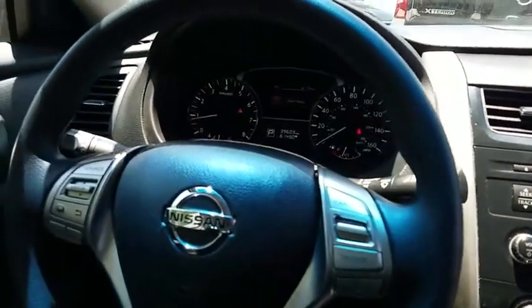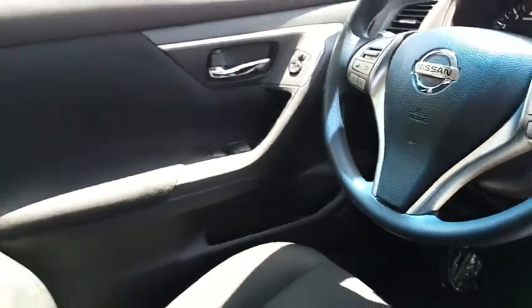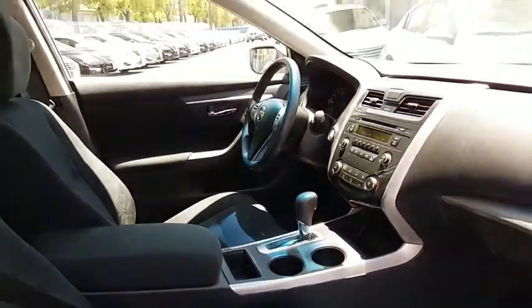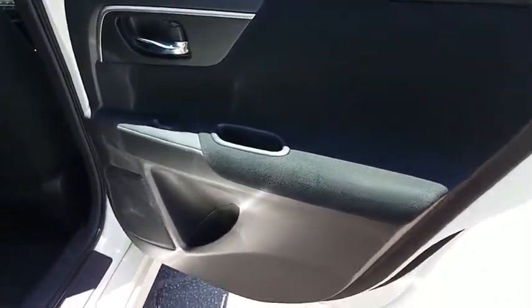AM FM stereo radio, rear defrost, bucket seats, trip computer, CD player, MP3 player, power windows, and passenger airbag. This vehicle is Carfax certified one owner and qualifies for the Carfax buyback guarantee. Take this vehicle for a spin and see why so many shoppers are now proud owners.